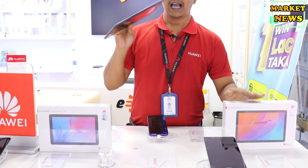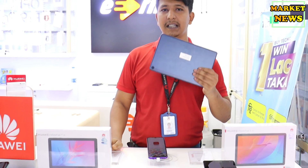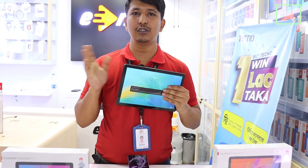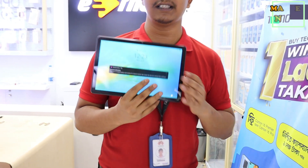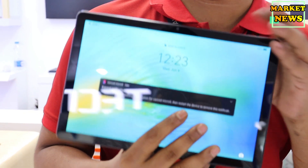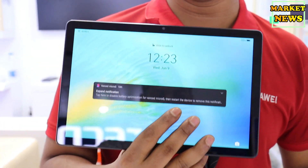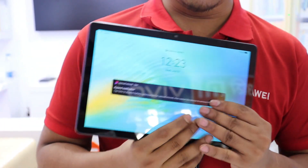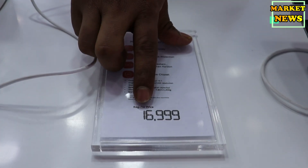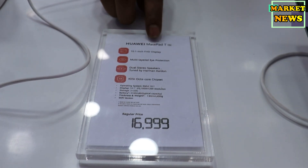This is the demo unit — the MatePad T10s. The T10s looks similar to the T10, but there is a basic difference: when we use cellular SIM data on the T10s, the T10 is only Wi-Fi. So the T10s has SIM support. The market price is 6,990.